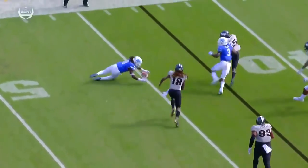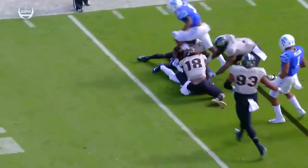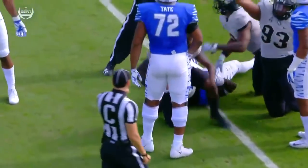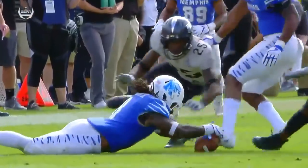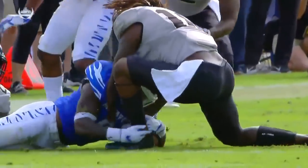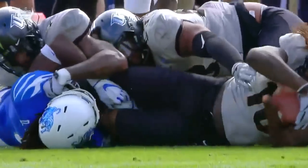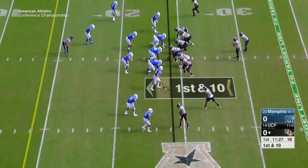Shaquem Griffin — look at the pursuit angle that he takes. His energy as a football player, second to none. You can see him right there trying to pull this ball away from Henderson late. And that's a lot about just grit as a player.